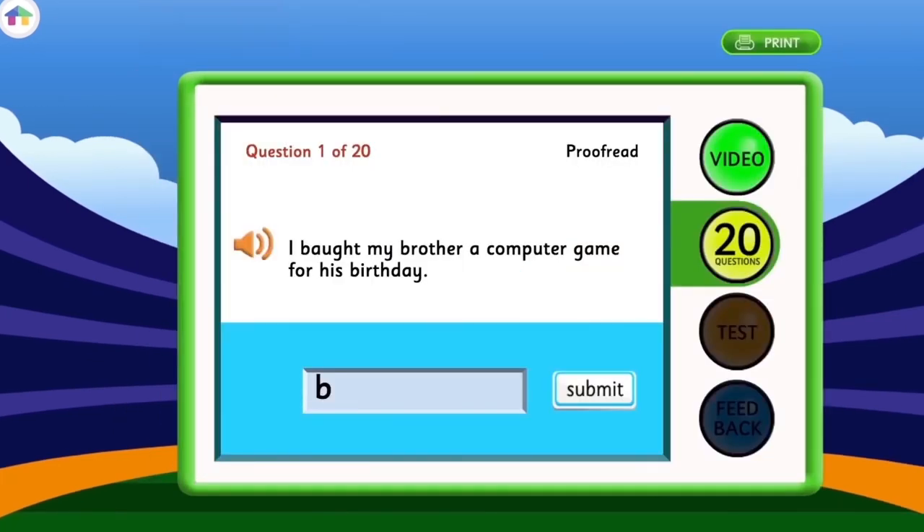Your child will answer 20 different questions based on each word list, including recalling and writing missing words that appear on the screen, listening exercises, proofreading and completing the sentences.